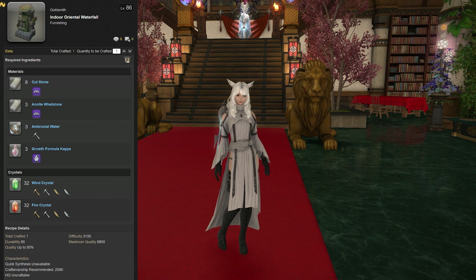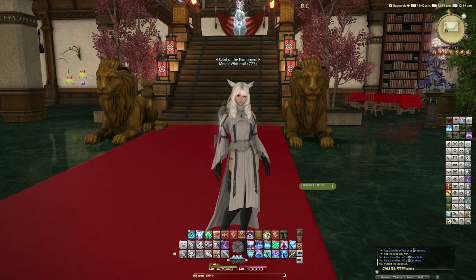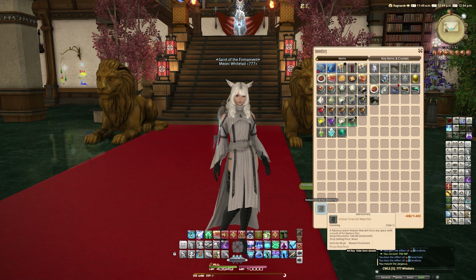This level 86 recipe is sure to be quite a stunner. I've been looking forward to this one - I saw little previews of it but haven't actually seen it in the game yet. This is an actual water feature, so we have the ambient sound effects turned up quite a bit, as the water's probably on the ambience track. The item description says: 'A fabulous water feature that will bless any space with a touch of Far Eastern flair.' Very nice.